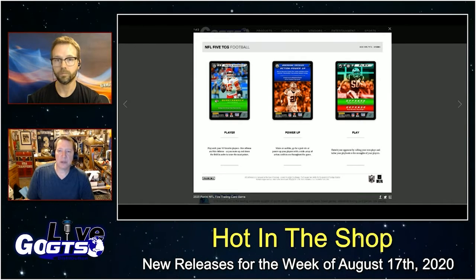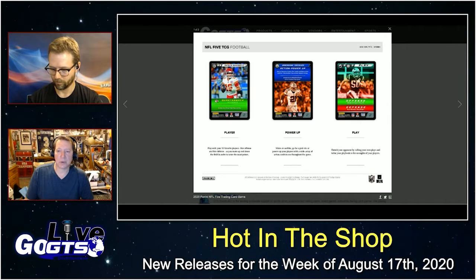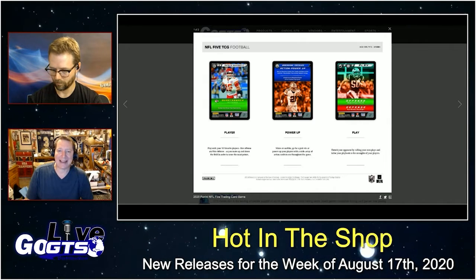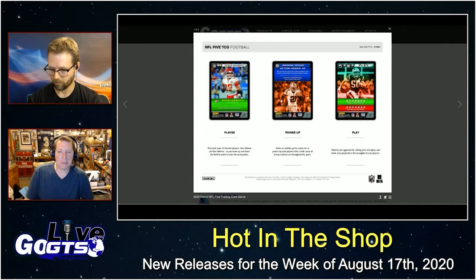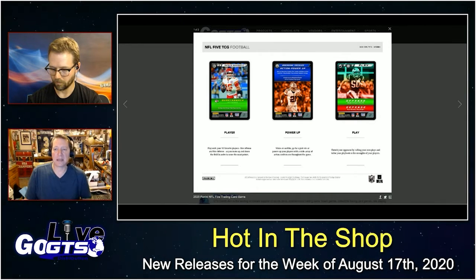Collect and play with seven new player cards per team, including rookies like Joe Burrow, Jerry Jeudy, Tua, and many more. Introducing new power-up cards that supercharge your players while on the field. Build a full lineup from your favorite franchise or mix and match to make your dream team. Nine playable cards and one rules card per pack, fully compatible with the 2019 NFL 5 TCG sets.